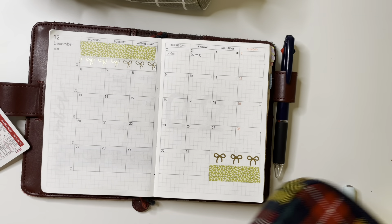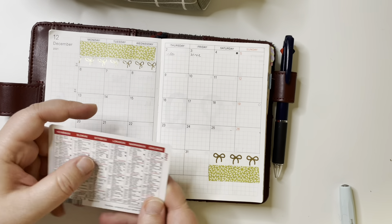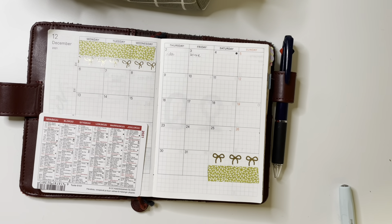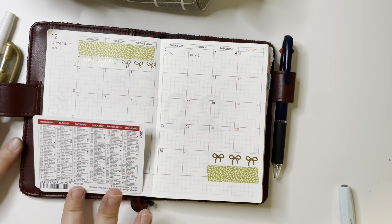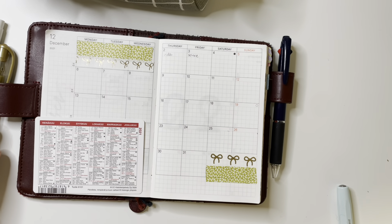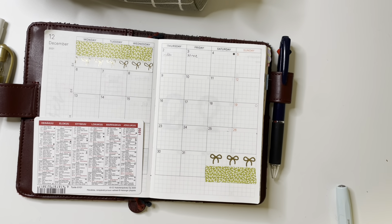I'm looking for this little calendar card — it's just a card but it's great because you can see all the holidays. The Hobonichi is a Japanese planner so of course it doesn't have the Finnish holidays, so I check them from this card. But I was really tired when I did this — even with the pocket card in front of me I still did it wrong.